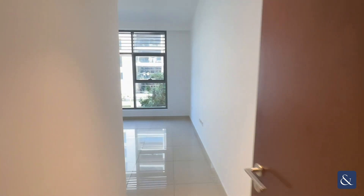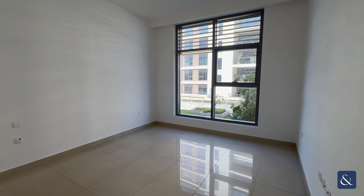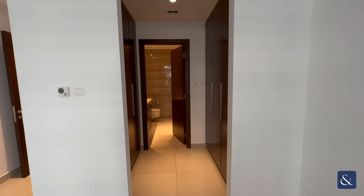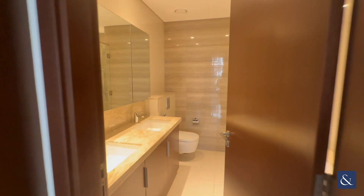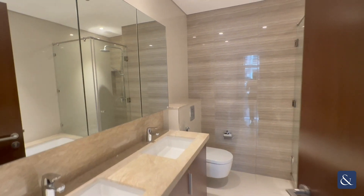Then at the end you have your master bedroom. This room is also very spacious and bright. It comes with a walk-in wardrobe and an ensuite, which includes his and hers sinks, a large shower, and also a bath.